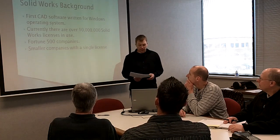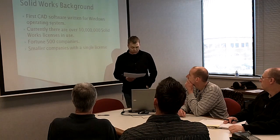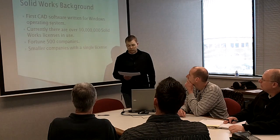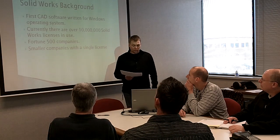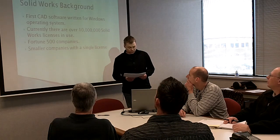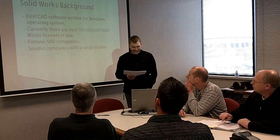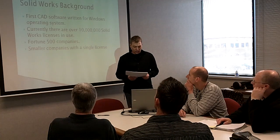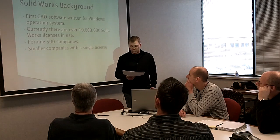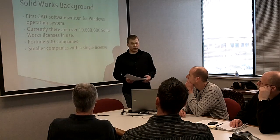I'm going to give you a little bit of background about SolidWorks. According to the book The Design Revolution by Dr. Samuel Wiesberg, SolidWorks was the first parametric solid modeling software written for a Windows operating system, whereas ProEngineer was based on Unix. There are currently over 10 million SolidWorks licenses in use — it is the most widely known and common CAD software in the industry. SolidWorks is used by Fortune 500 companies with thousands of licenses, and also by smaller companies with a single license, so it's a good solution for almost everybody.